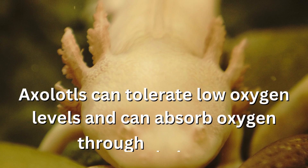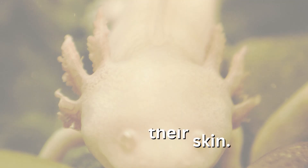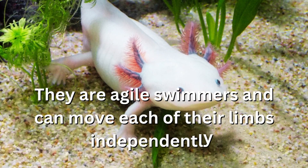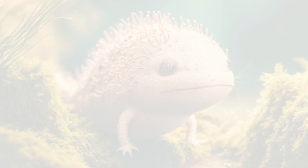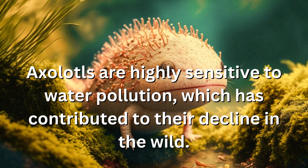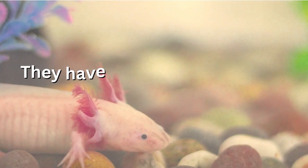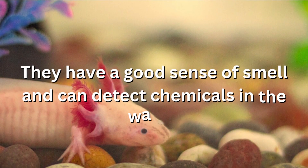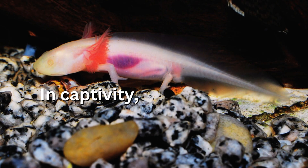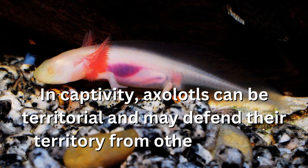Axolotls can tolerate low oxygen levels and can absorb oxygen through their skin. They are agile swimmers and can move each of their limbs independently. Axolotls are highly sensitive to water pollution, which has contributed to their decline in the wild. They have a good sense of smell and can detect chemicals in the water. In captivity, axolotls can be territorial and may defend their territory from other axolotls.